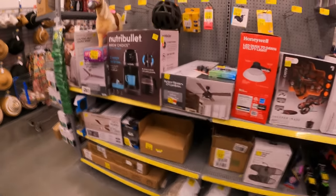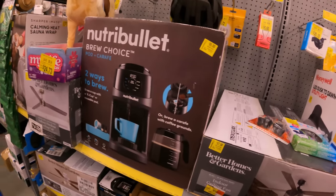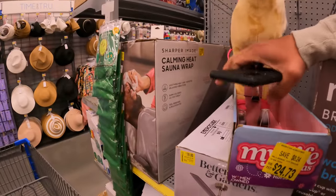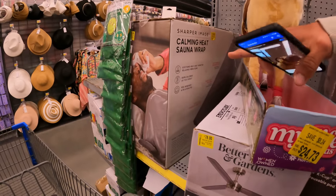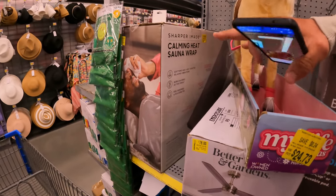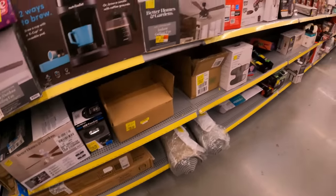Over here in the clearance aisle - $65 down from $90 for the neutral bullet brew choice. We've seen this Sharper Image calming heat sauna wrap - this thing is super expensive, originally $300, now $155. I've seen someone actually score this for the $20 mark; the lowest I've seen it in my area is around the $80 mark. We've got a bunch of CVP labels - we're going to be avoiding those.